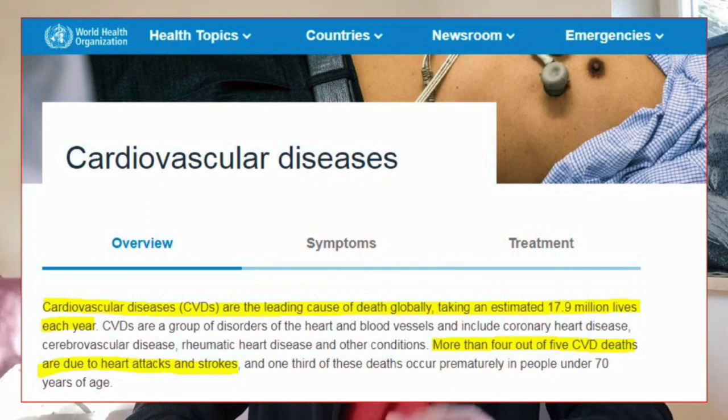Hello everyone, welcome back to the channel. Wouldn't it be nice if there was a physical sign that would give you an advanced warning that heart disease was developing in your body? Such a sign may just exist, and has existed for centuries, and studies have confirmed its reliability. According to the World Health Organization, cardiovascular disease is the number one cause of death worldwide, and four out of five die of heart attacks and strokes. So if anyone can gain an edge at discovering that they may have or be prone to cardiovascular disease, it would certainly be a lifesaver and may even add years to their lives.